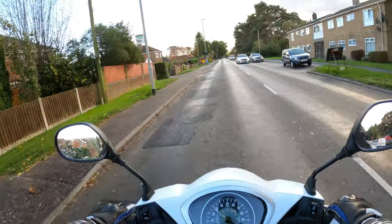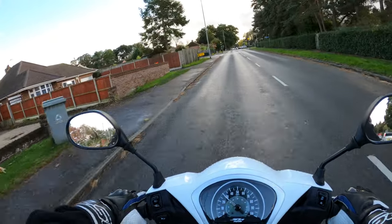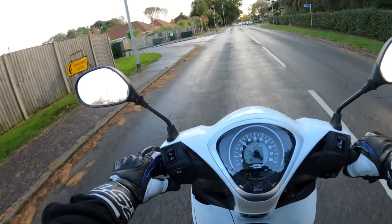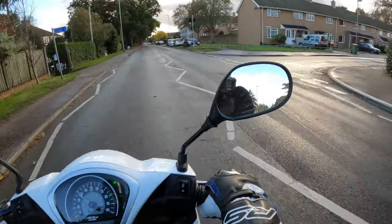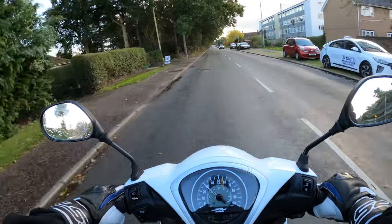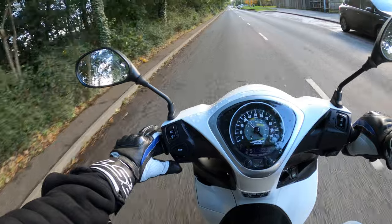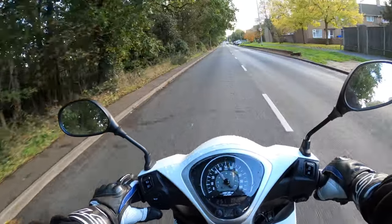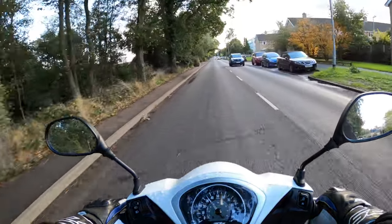No self-cancelling indicators on this one. I was pushing the button to try and cancel — I'm too used to my Triumph. A little bit windy today so hopefully you can hear me. The indicator is still on there — oh, there we go, she's off. Yeah, it's very windy today.